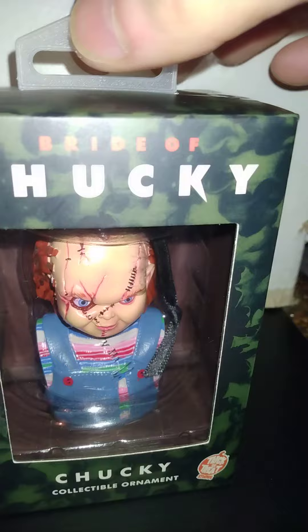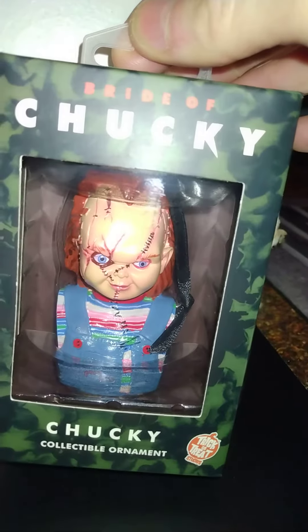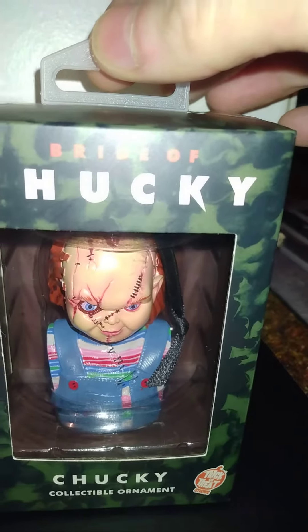Trick-or-Treat Studios ornament — Bride of Chucky. I like the look of Bride of Chucky the best for Chucky. That's my favorite look.